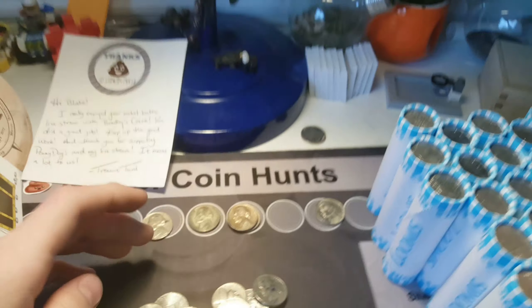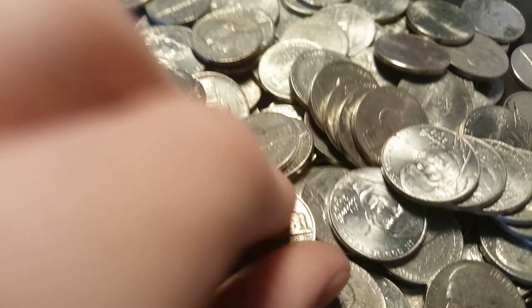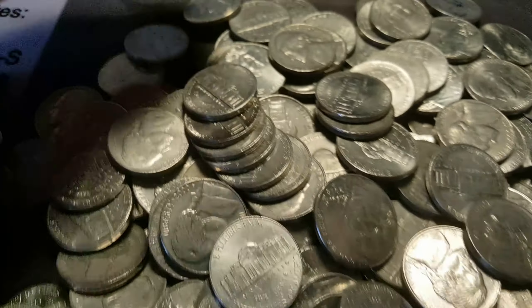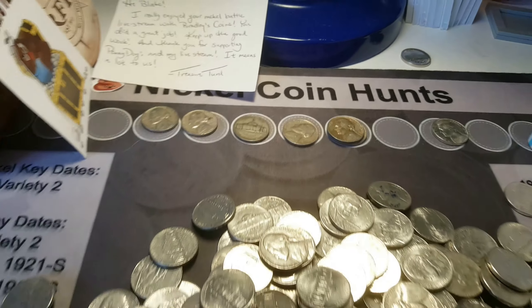An odd-toned '52, Philadelphia. And the same roll has a silver - a '41, just a Philadelphia. '46, also a Philadelphia. So far, good finds of the box.